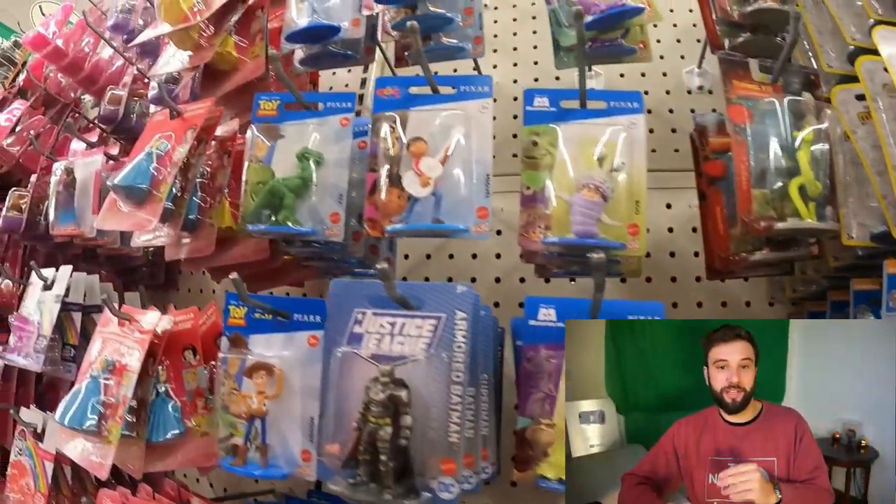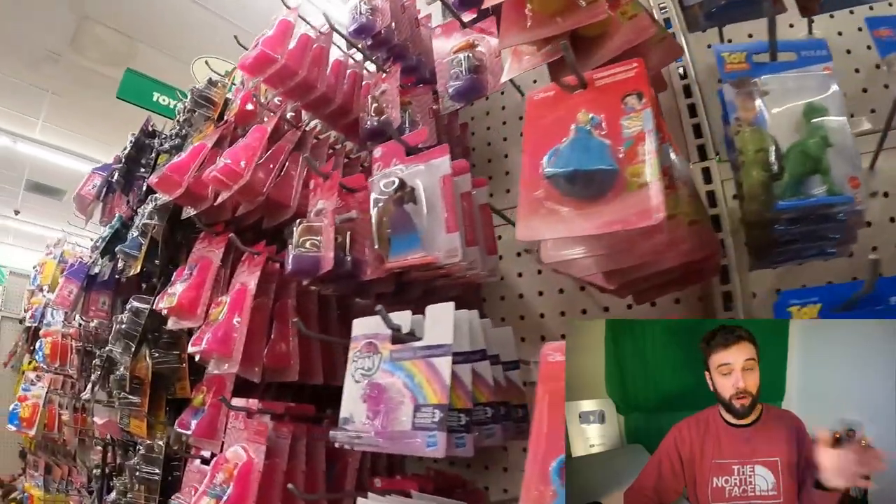Another hack is bundling. The biggest cost on most Dollar Tree items is shipping, so if you can bundle Monopoly, Guess Who, and whatever other games they have, you lower the shipping cost per item. Anything you're bundling, shoot for four or five items you can sell for $20 plus about $5 shipping — that's how you maximize your profits.